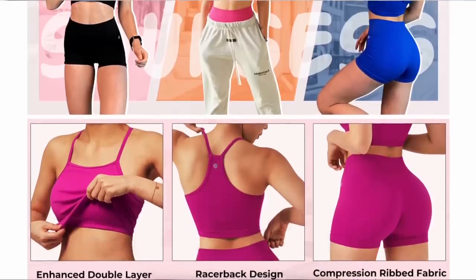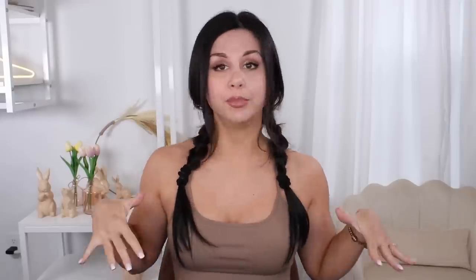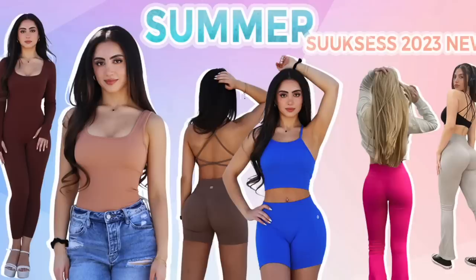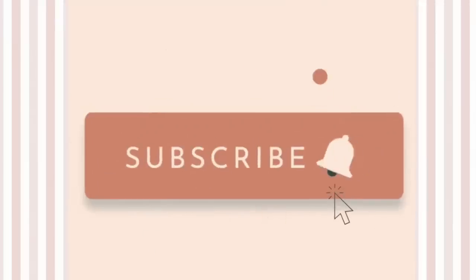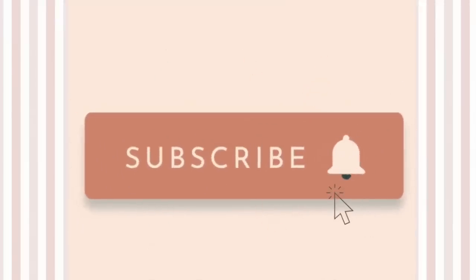They ended up in my viral TikTok legging video — you guys remember that. I have only tried their leggings thus far, but today we're shaking things up. I'm trying their short sets — I have three of them. These are all new releases, I'll have them all linked below along with my measurements. Thank you so much to Suuksess for sponsoring today's video. If you're new, welcome — my name is Ashley. We review all kinds of activewear on this channel, so hit that subscribe button if you live in activewear just like me.